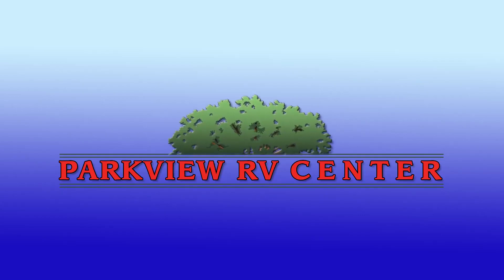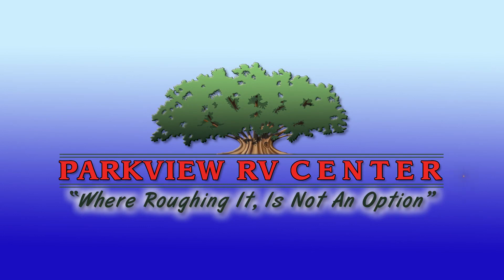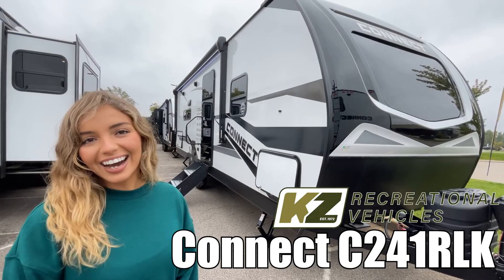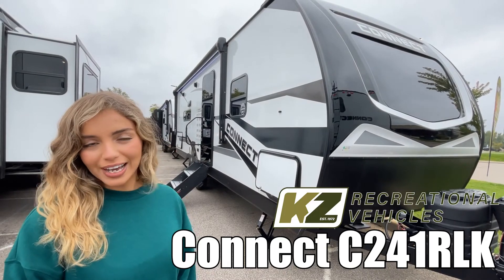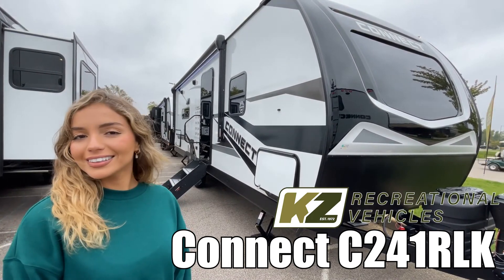Here's another great RV from Parkview RV, where roughing it is not an option. Hi, I'm Moffer and I'll be showing you the Connect by KC, C24-1R-LK. Let's go!